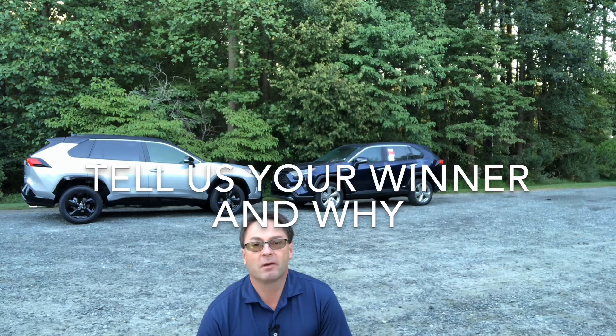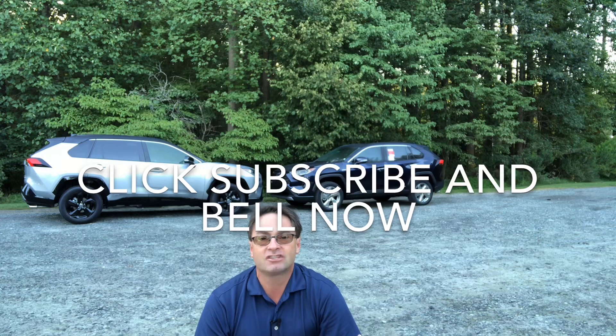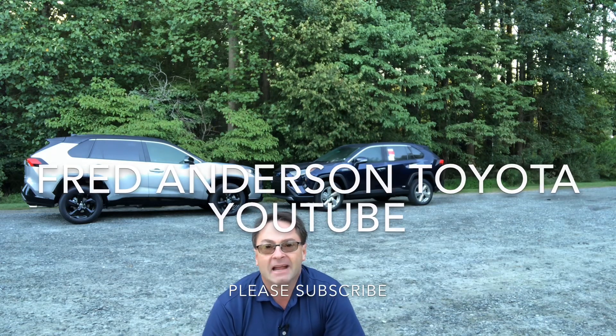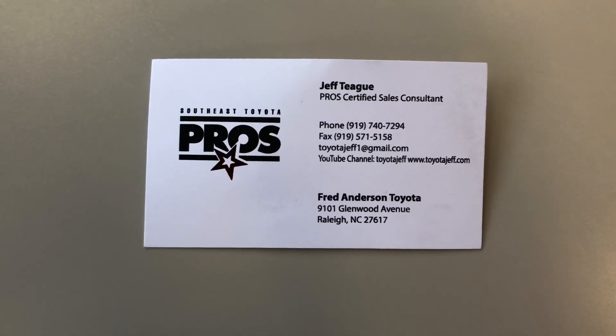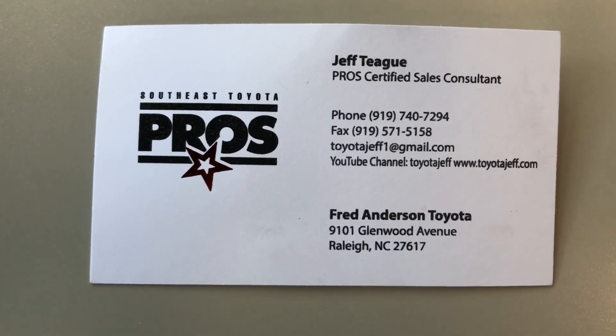Thank you so much for watching, everybody. I hope you enjoyed it. Write down in the comments section which one you prefer — XSE or Limited. Also, subscribe right now — click subscribe and the little notification bell next to it for the Toyota Jeff YouTube channel. Then go to Fred Anderson Toyota YouTube for great content: Toyota news, reviews, and how-tos. Contact me if you're in the North Carolina area or out of state looking for a specific vehicle — give me a call or email me.